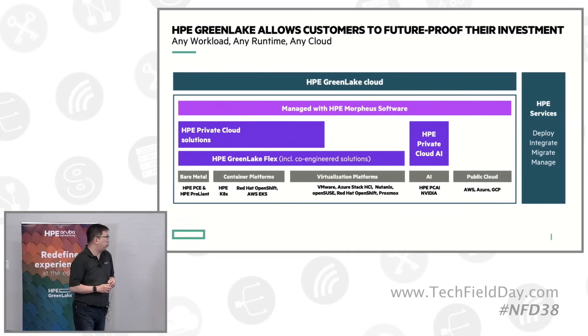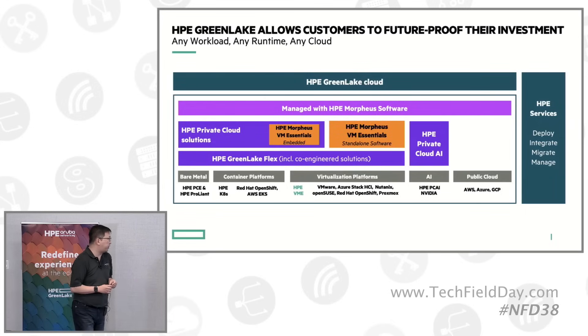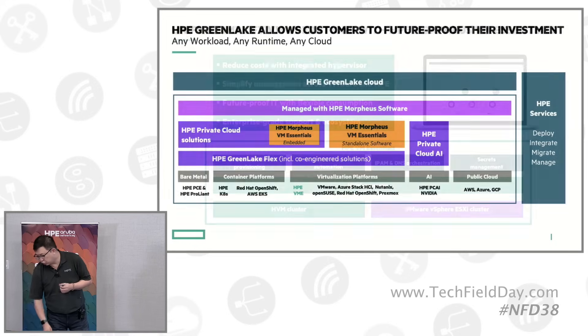All of these are orchestrated through HPE Morpheus software. In addition, we just announced Morpheus VM Essential — think of it as the next-generation way to manage your VM environment. I'll talk more about it in the next slide. It can be consumed either as standalone software or on top of the private cloud solution offering.